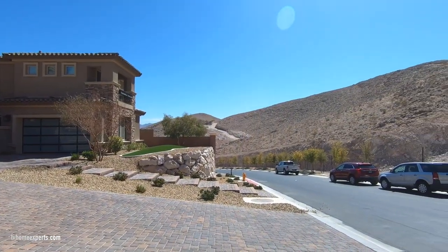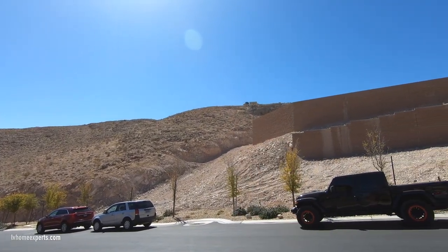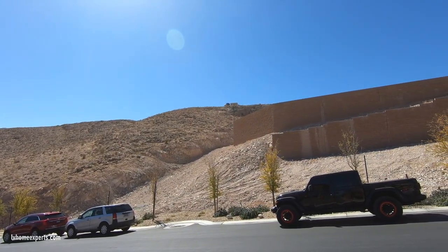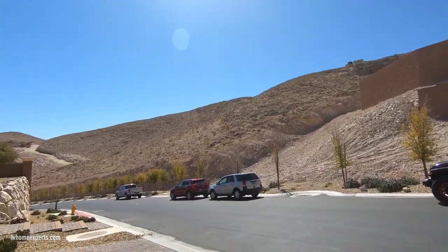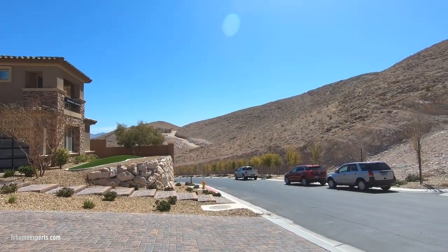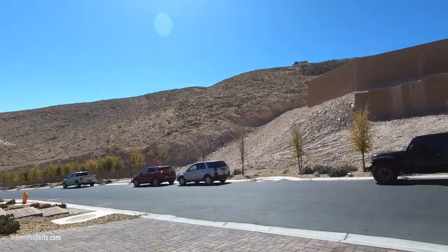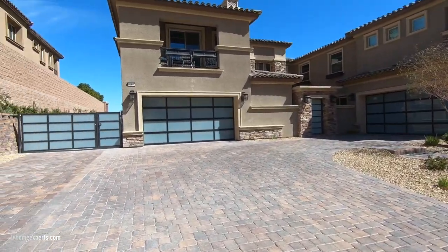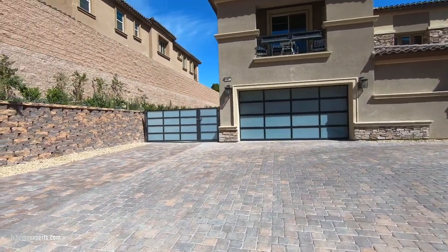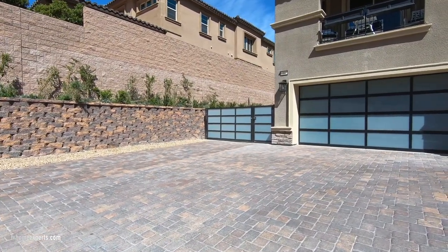Up on the hill they are starting to trench and excavate — you can see the work vehicle all the way up there — it's going to have some beautiful views. The lots across the street are less than a half acre and going for about two million dollars. This is a nice huge lot with terracotta stones all the way through.